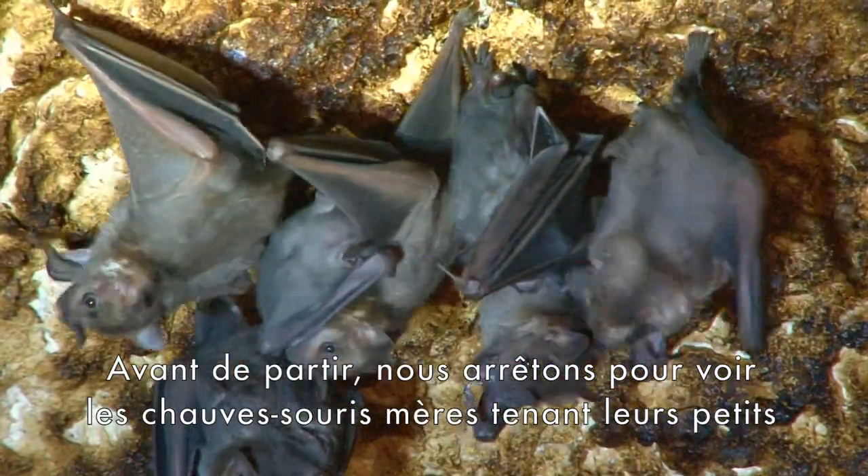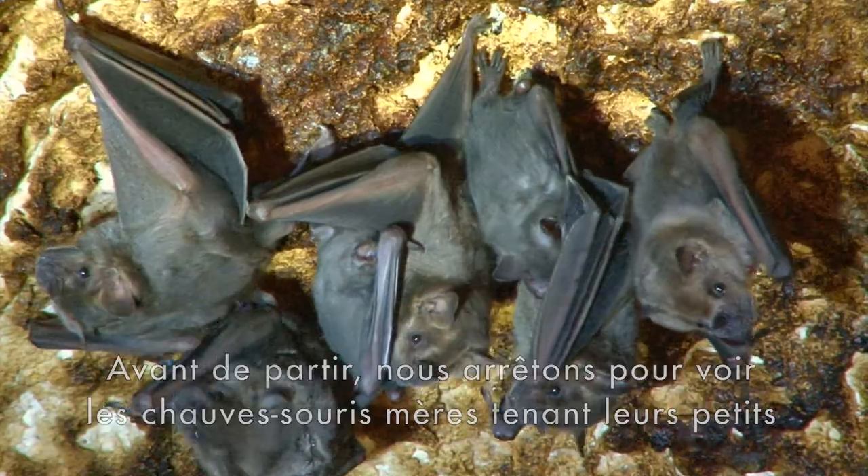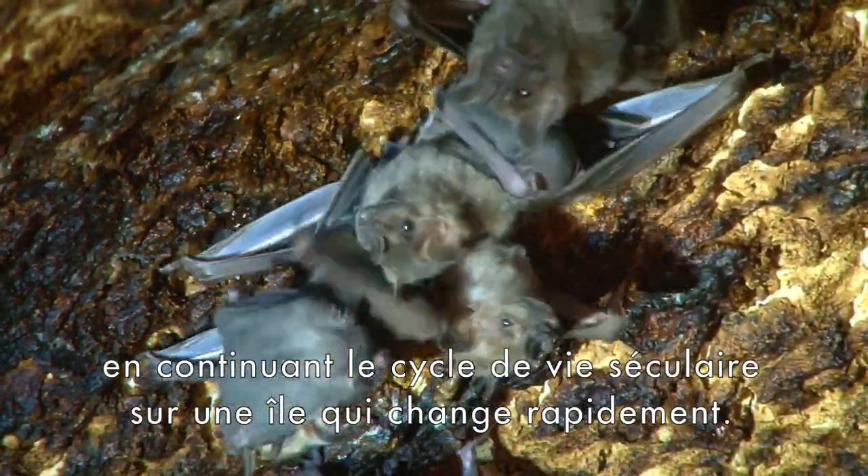Before we leave, we stop to see the mother bats holding their young, continuing the age-old cycle of life on a rapidly changing island.